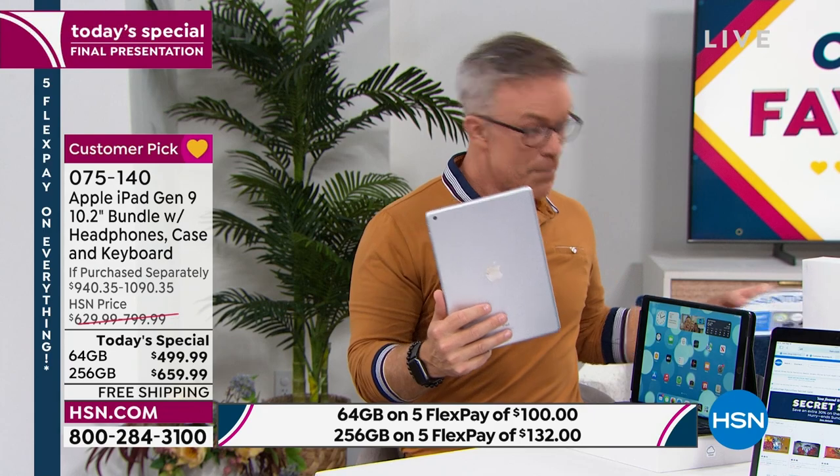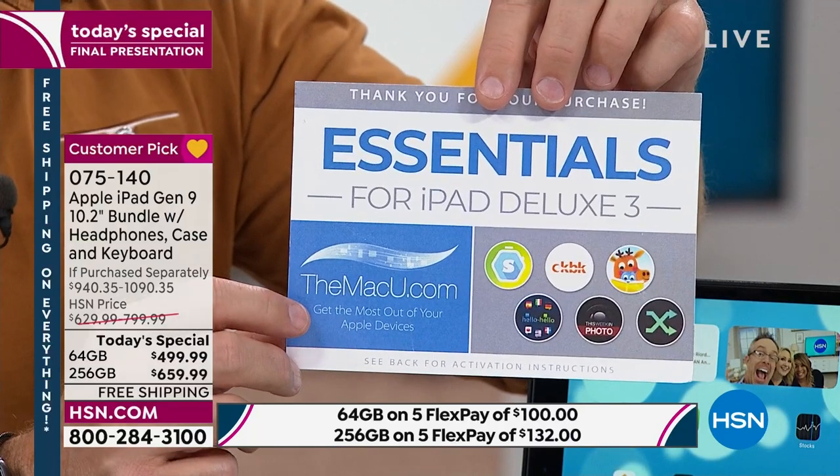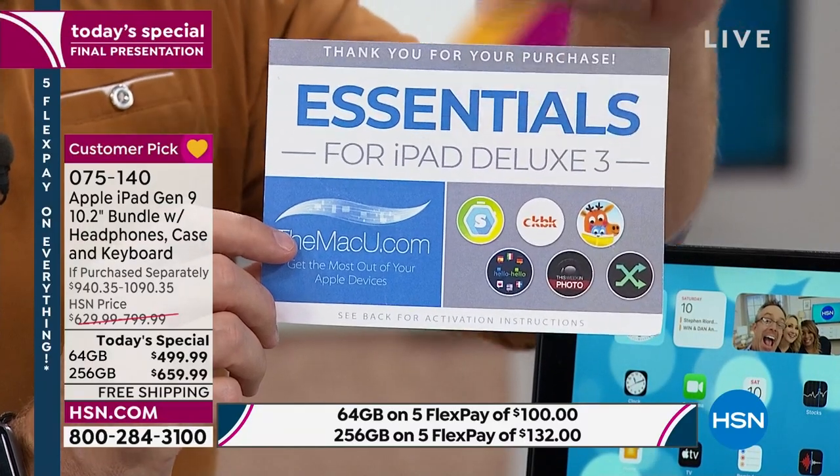We're giving everyone three years to the Mac U — Mac University — which is online video support and tutorials. This will work for your iPad, phone, watch, or computer. Normally you might get six months or a year; we give you three years. Plus a bunch of other software: stream concerts, interact with family and friends more interactively with Caribou, and Hello Hello to help learn a language for two years.